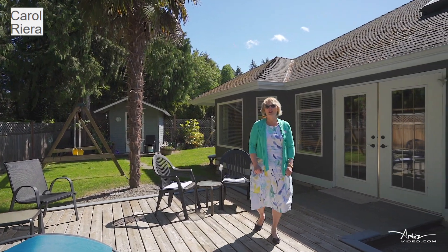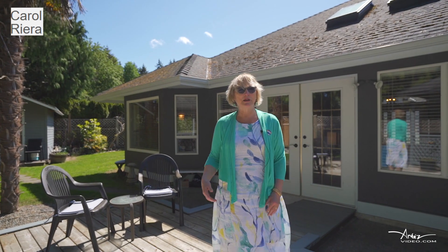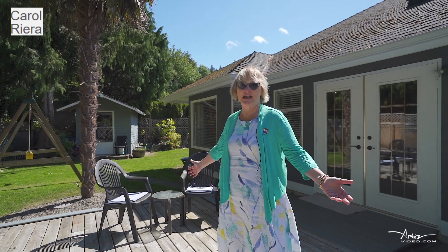Thank you for visiting this home. This backyard is a wonderful place to enjoy the summer with a fire pit, a gazebo, and enough room around the side to put in a swimming pool if you like, and you can barbecue out on your deck.